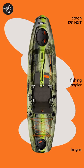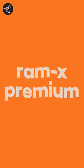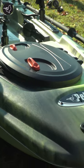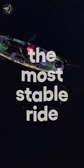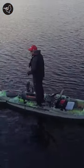The Catch 120 NXT is one of the most stable tunnel hull design kayaks on the market, made out of RamX premium twin sheet thermoform frame with a completely bonded deck and hull. This means you get the most stable ride whether you're kayaking, sitting and fishing, or stand casting.